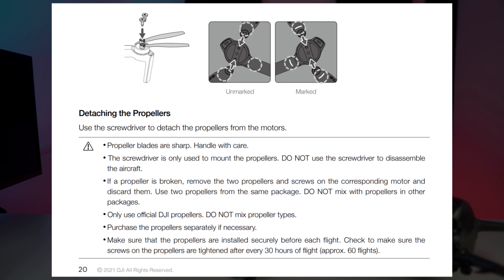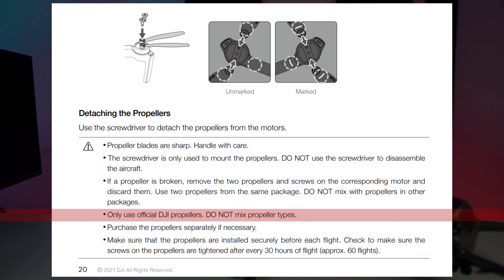Nothing controversial there. However, one other key point might be of more interest: only use original or manufacturer-approved parts. So what does this mean? If you fly a manufactured drone such as a DJI, Parrot, or Hubsan etc., then you will need to fit either the propellers sold by the manufacturer or ones specifically approved by them. Looking at the latest manual published by DJI for the Mini 2, it specifically states that you should only use official DJI propellers. So props from Amazon and other makers — quieter ones, or those with flashy LEDs and funky colors — are unlikely to be approved.